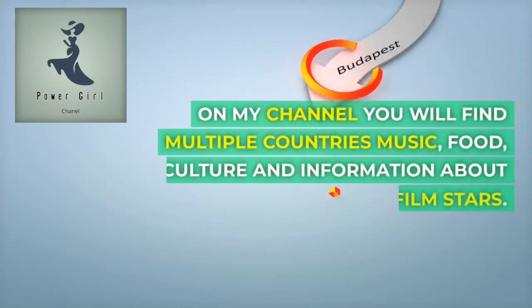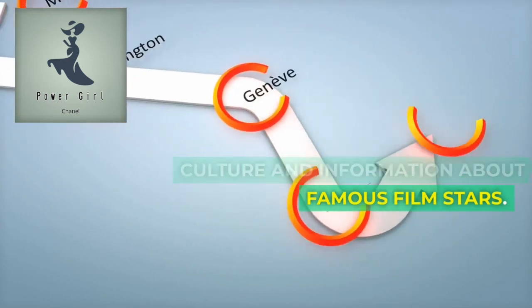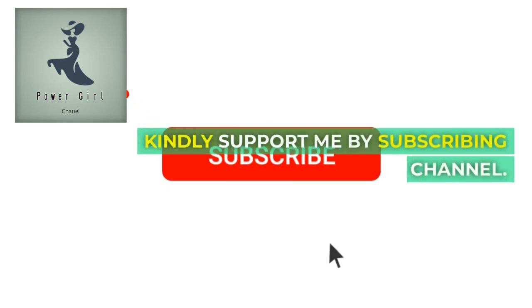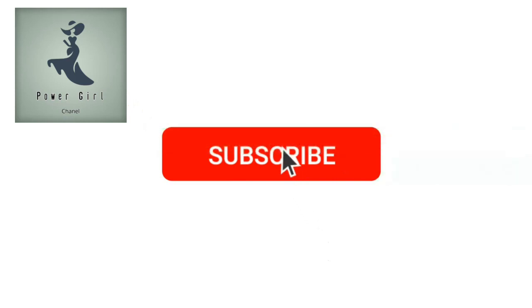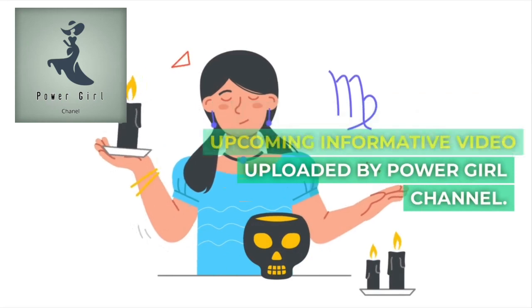Welcome to Power Girl Channel. On my channel, you will find multiple countries, music, food, culture, and information about famous film stars. Kindly support me by subscribing my channel. Hit the bell icon so you will never miss any upcoming informative video by Power Girl Channel.